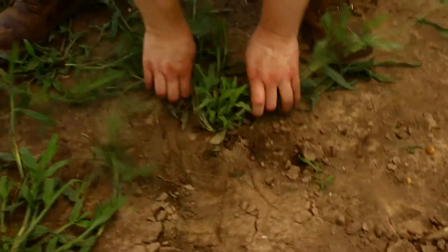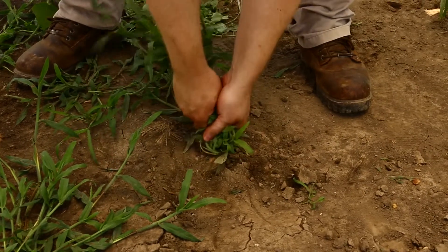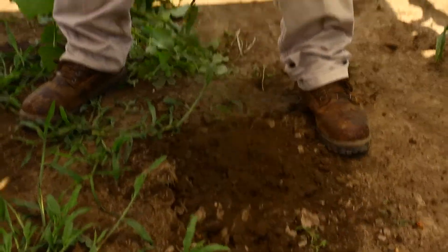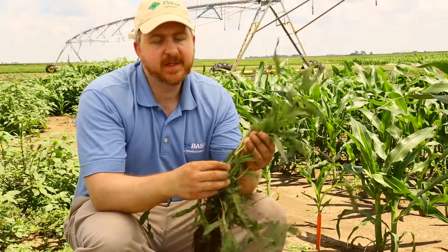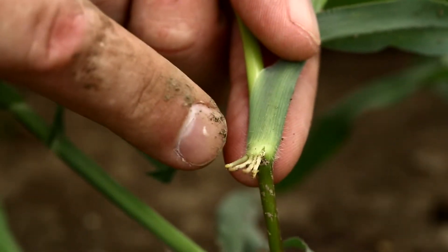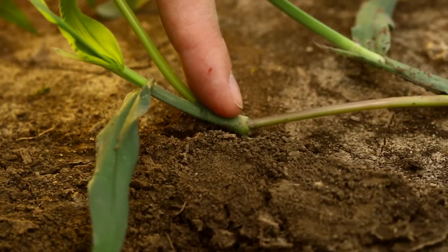Crabgrass can be a pain to get out of the ground because of the prostrate growth. It likes to put off roots right here at these nodes, so each one of these nodes as it creeps out is going to set roots and thereby anchor itself into that soil so it becomes more sturdy in the ground.